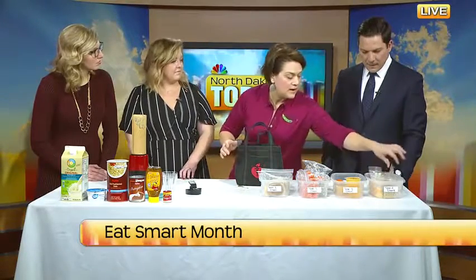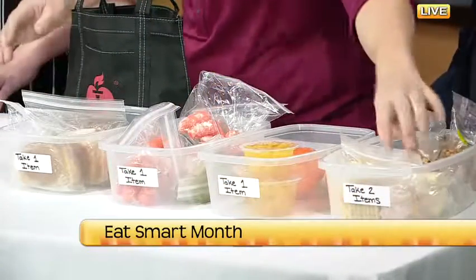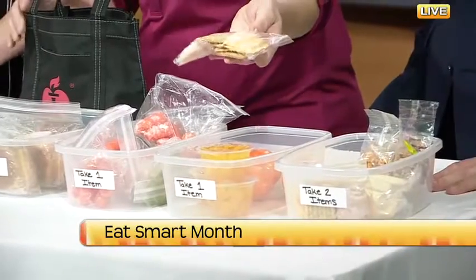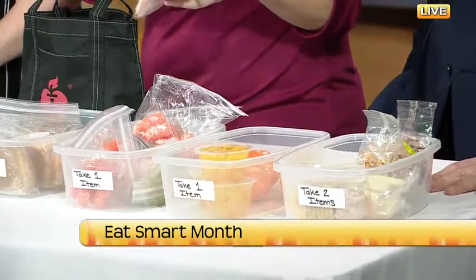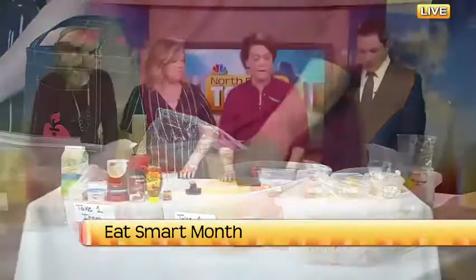When kids get home they have some great options too — soy nuts in the refrigerator, cheese sticks, low-fat low-sodium Triscuits, and low-fat cheese and turkey. These are great options to have on hand so the kids stop asking 'what is there to eat, mom?' in the afternoons.